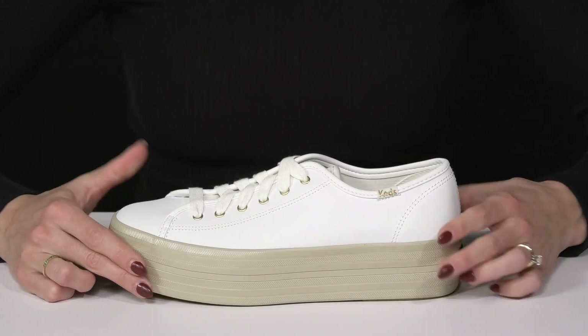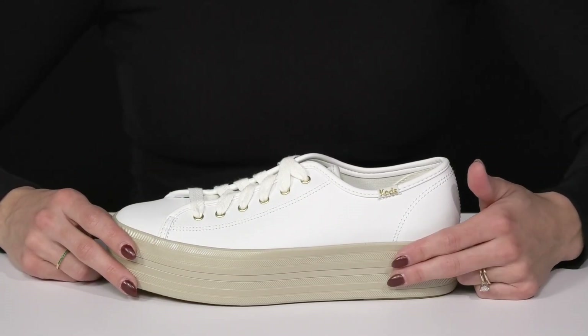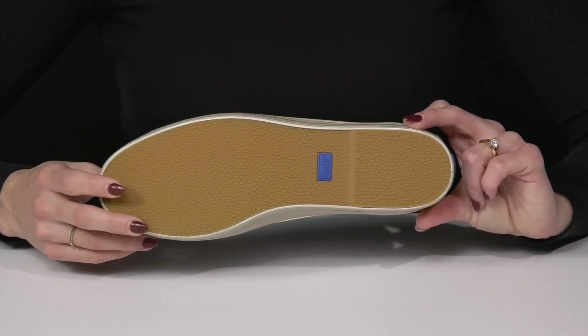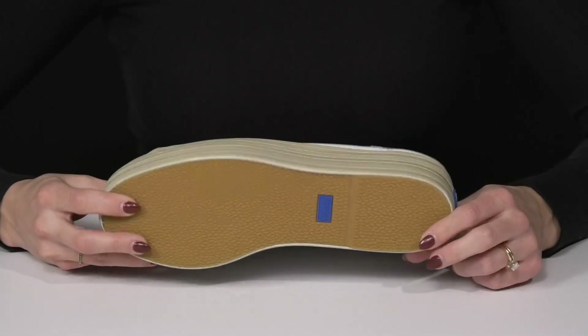My favorite feature has to be this super cute and trendy platform midsole — it's going to give you about a two-inch lift. Then they sit on top of a sweet outsole that is grippy and synthetic, so it'll provide you with some traction.